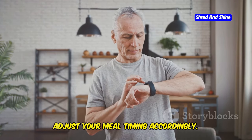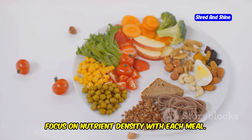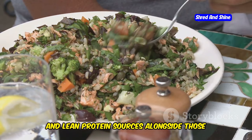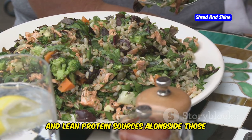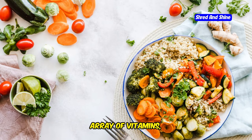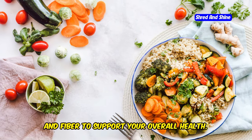Focus on nutrient density with each meal. Load your plate with leafy greens, colorful vegetables, and lean protein sources alongside those healthy fats. This will ensure you're getting a wide array of vitamins, minerals, and fiber to support your overall health.